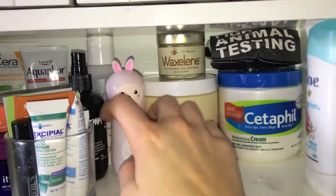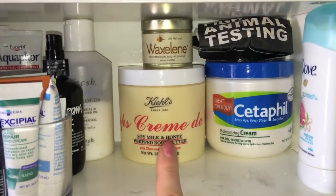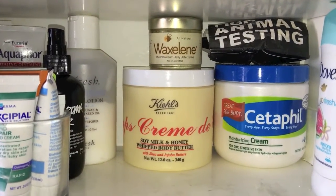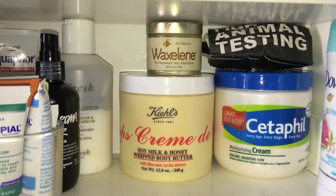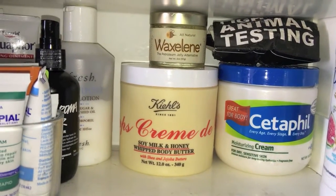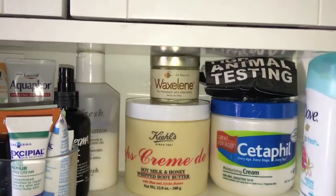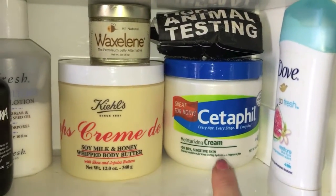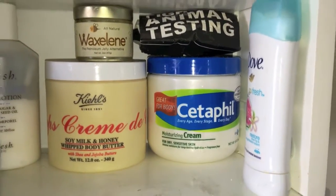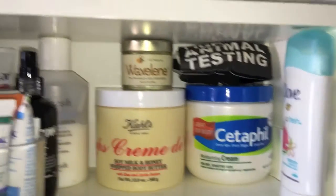Coming over here, I have a couple more creams. I have my Kiehl's Creme de Corps — their Soy Milk and Honey Whipped Body Butter. This stuff is amazing — super thick, super emollient, really great for dry winter skin. It's comparable to the Body Shop Body Butters but because it's whipped, it's a little lighter and doesn't leave your skin as greasy, though it is still a heavy cream, so I like it best at night. I have the Waxeline Petroleum Jelly Alternative for my hands, and my Cetaphil Moisturizing Cream, which I put along my chin and jawline where my skin is super dry and flaky. I also put the Cetaphil on my hands, usually over the Waxeline.